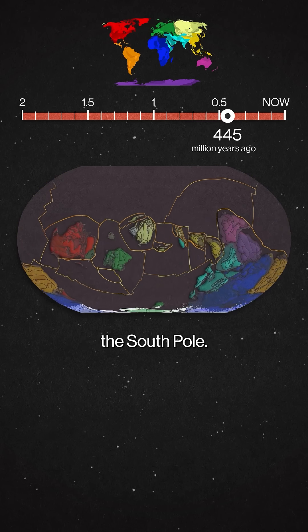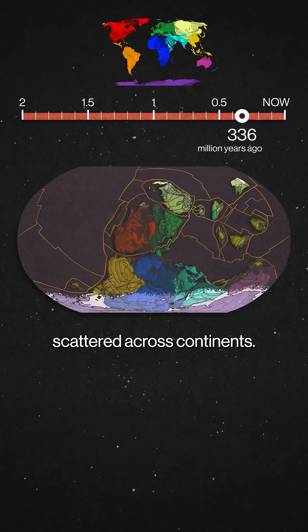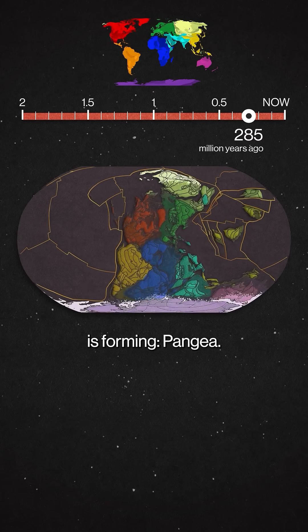Africa is drifting near the South Pole. Collisions are creating lines of mountains that are now scattered across continents. A new supercontinent is forming — Pangaea.